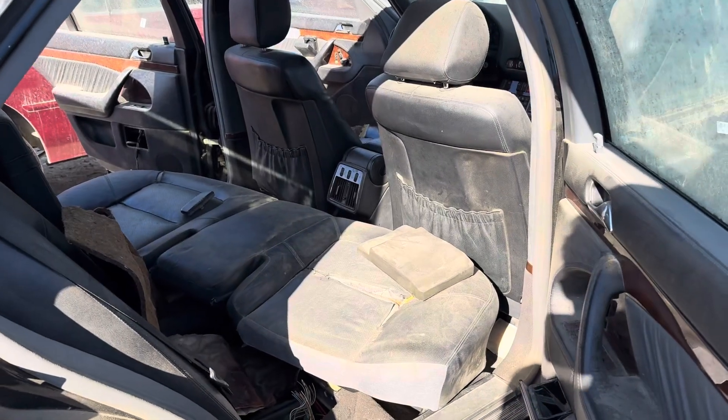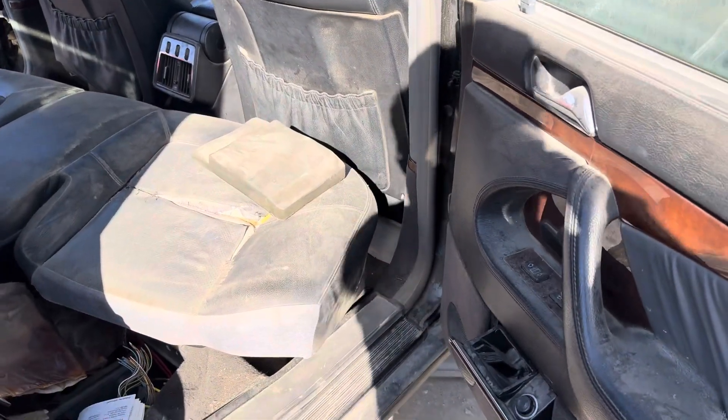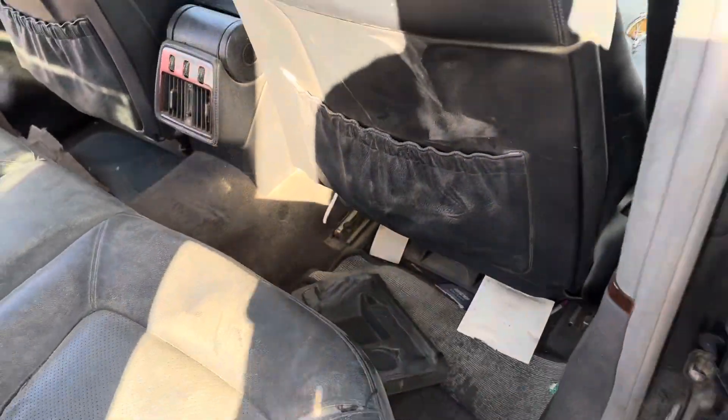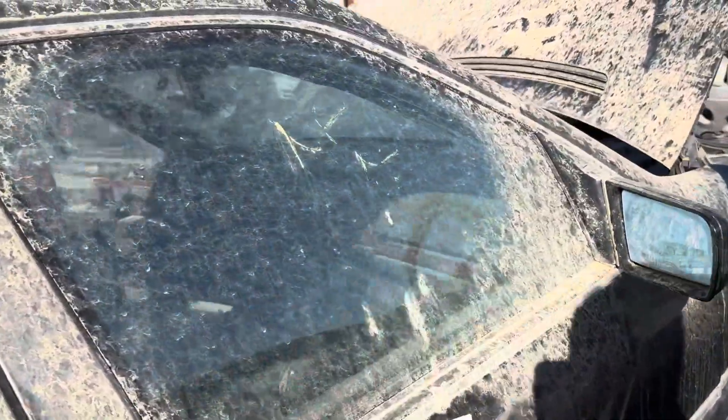When this came in it was covered in dirt, so it was in a barn or something. Rather than restore it — which is just not worth it for these things at this point — they just set it up to pick and pull for like $400.